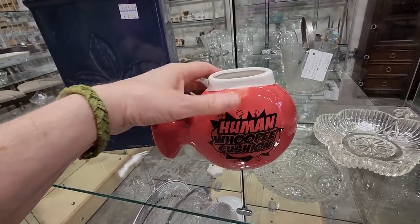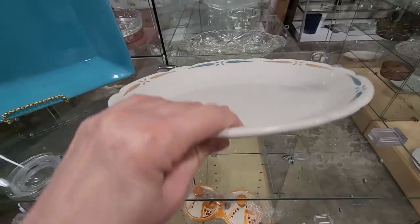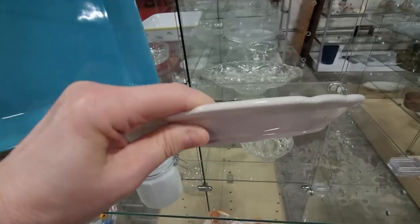Maybe you could use it as a toothbrush holder. And I love the dishware. Look at this — it's a vintage piece for $1. And the 5-43 means that it was made in May of 1943.